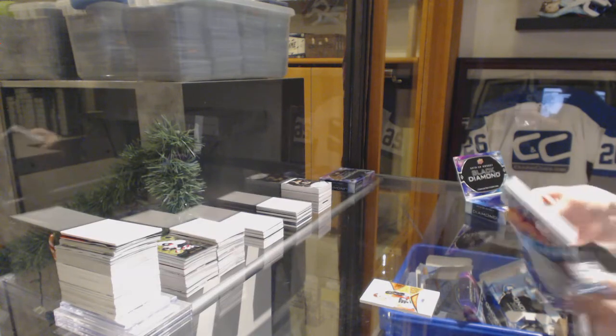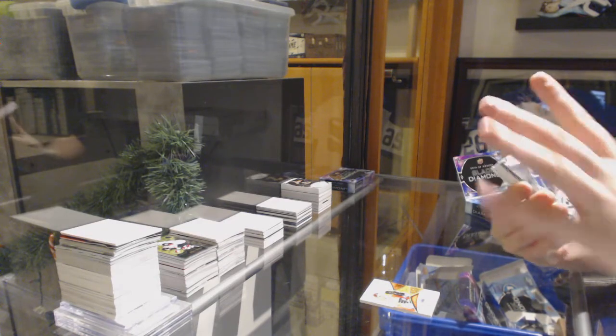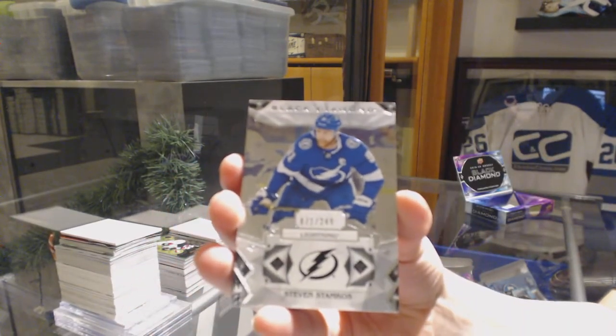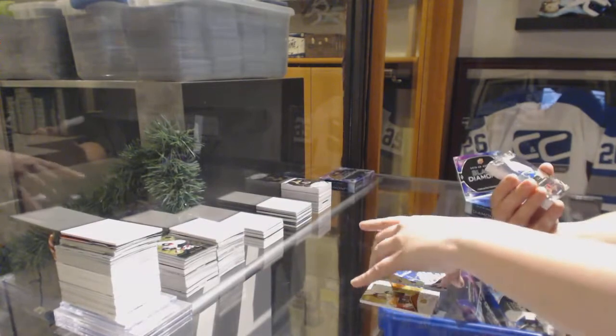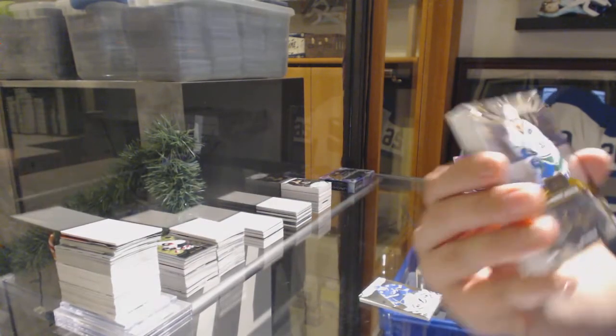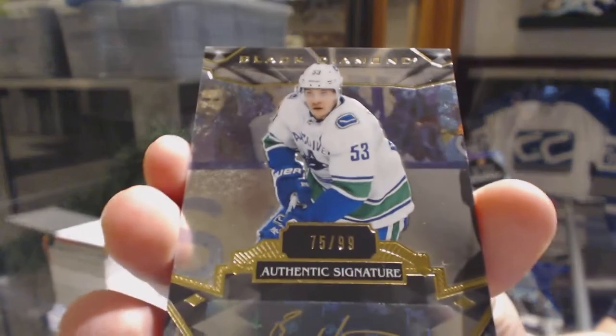Still not a diamond pack — we're saving it to the end. Number to 249 for the Lightning, Steven Stamkos. We've got a Gold Auto number to 99 for the Vancouver Canucks, Bo Horvat.